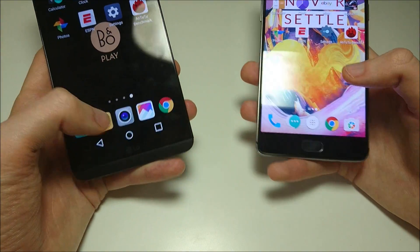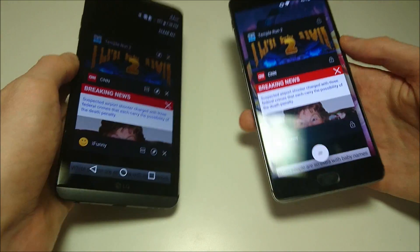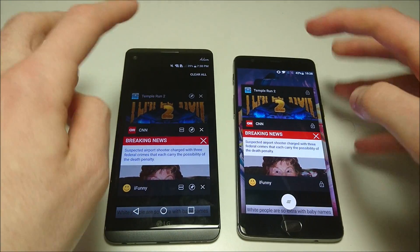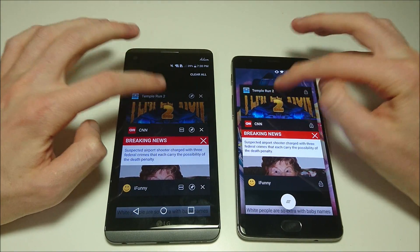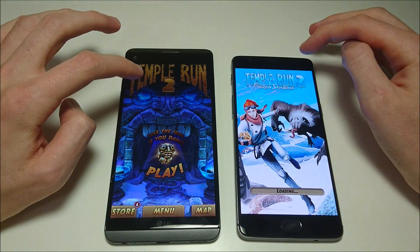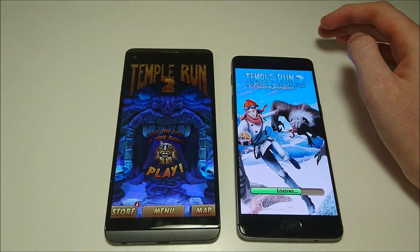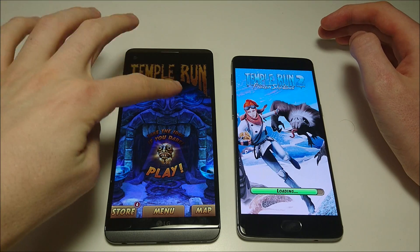Next up, let's do multitasking — going back to the beginning to see if these phones close out of the apps and restart, or just resume. On the V20 it goes straight back into the app. On the OnePlus 3T it's starting up again from the beginning. So better multitasking so far on the V20.